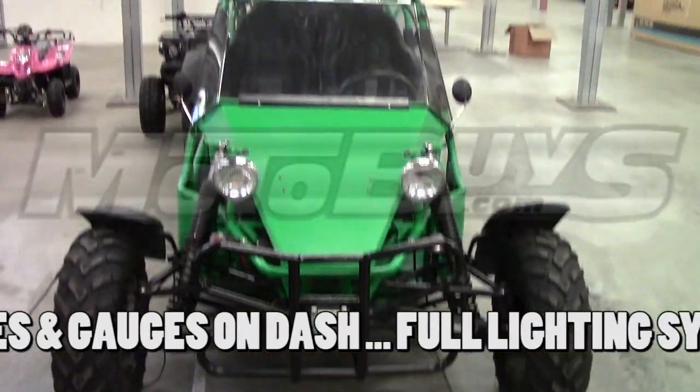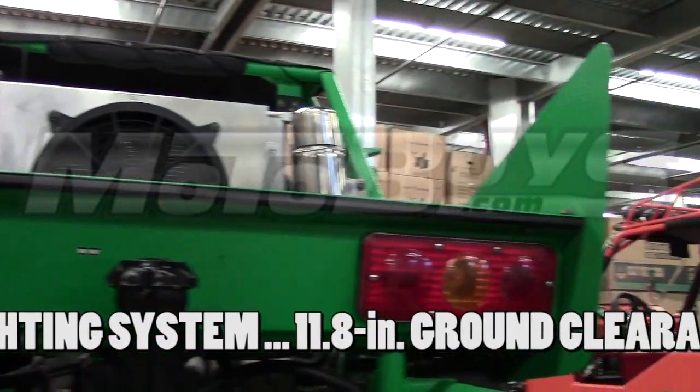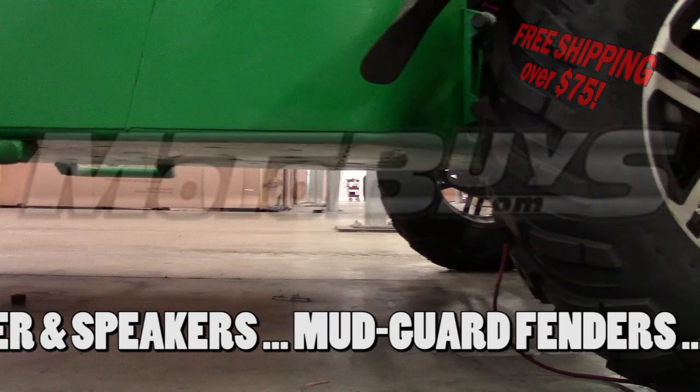The unit has headlights with high beams, low beams, turn signals, tail and brake lights, as well as flasher and horn. The 1000-4 offers an industry-leading 11.8 inches of ground clearance.